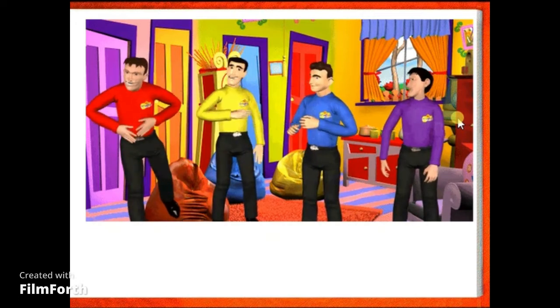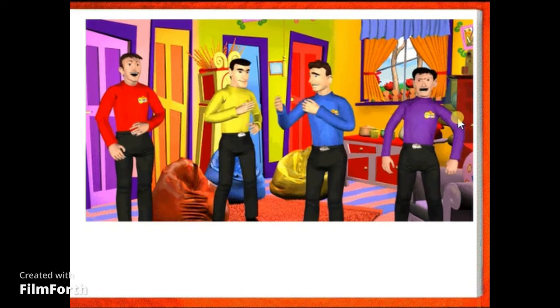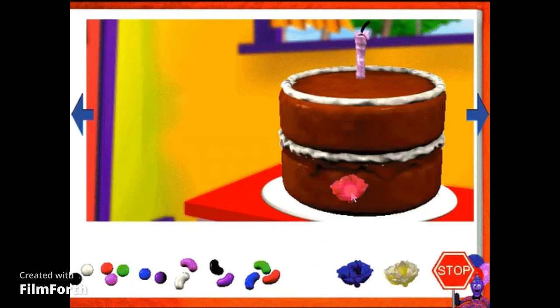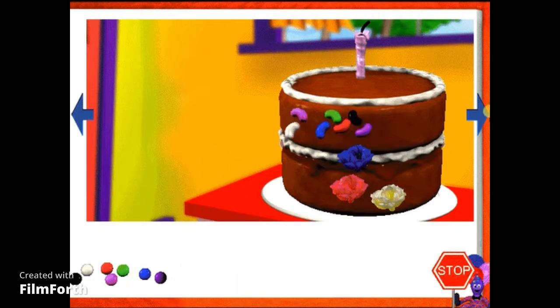Mmm, what's that smell? Who's been cooking something yummy? It's a cake! Yummy, yummy! Can we eat it? No, there's something missing — this cake has no icing. Why don't you choose some icing for the cake? That looks much yummier! Yummy, yummy! Just one bite? I wonder what the other Wiggles are doing now?